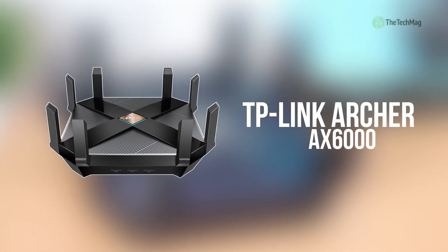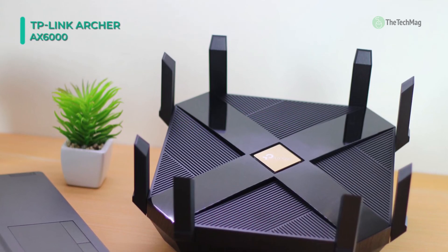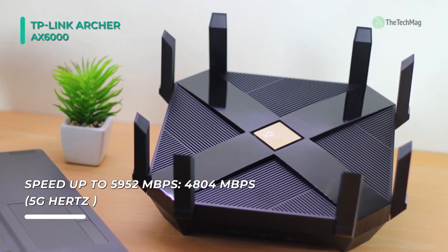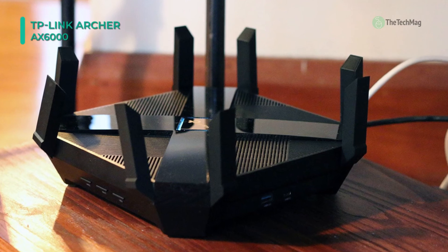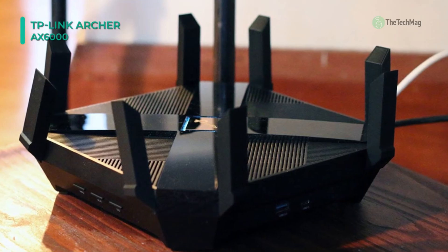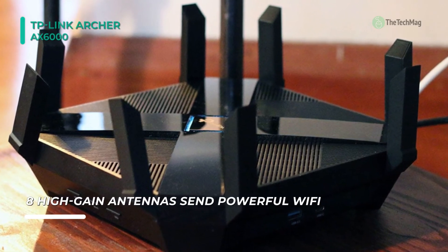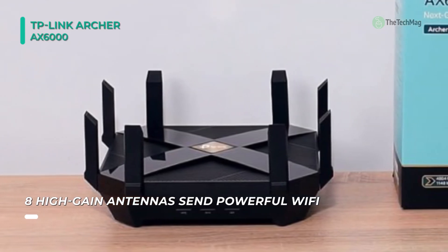At the top of the list, we have the TP-Link Archer AX6000. This router offers a Wi-Fi standard that employs wireless technology such as OFDMA and MU-MIMO to deliver faster and more reliable Wi-Fi connections compared to Wi-Fi 5. It boasts 8 external antennas, a 2.5Gbps WAN ethernet port, and 8 10/100/1000 Mbps LAN ethernet ports. It is equipped with USB 3.0/3.1 Gen1 Type-A and Type-C ports that allow for sharing hard drives, printers, and other devices across the network.